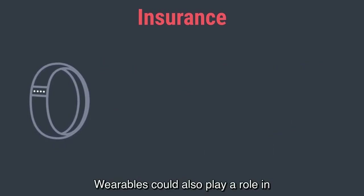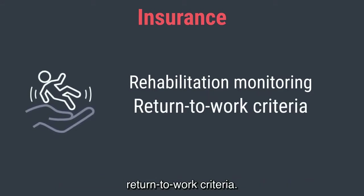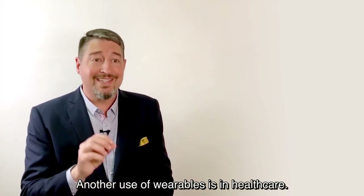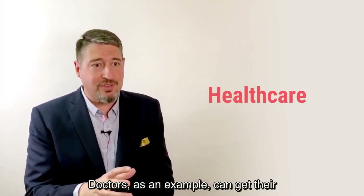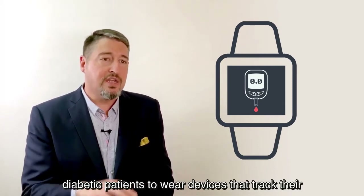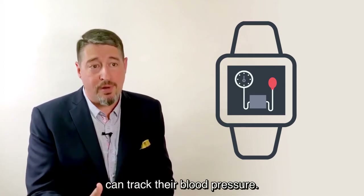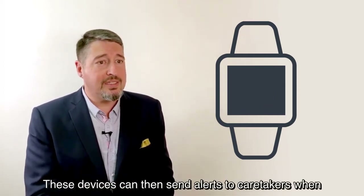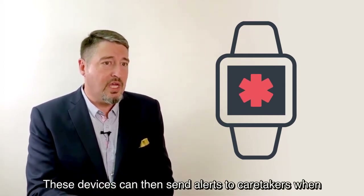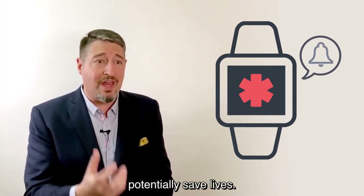Wearables could also play a role in workers' compensation for rehabilitation monitoring and return-to-work criteria. Another use of wearables is in healthcare — doctors can get their diabetic patients to wear devices that track blood sugar levels, or a patient with a heart condition can track their blood pressure. These devices can then send alerts to caretakers when there are medical emergencies, and this could potentially save lives.